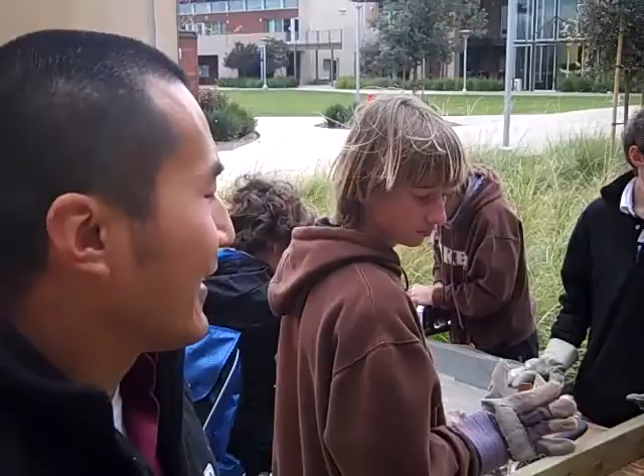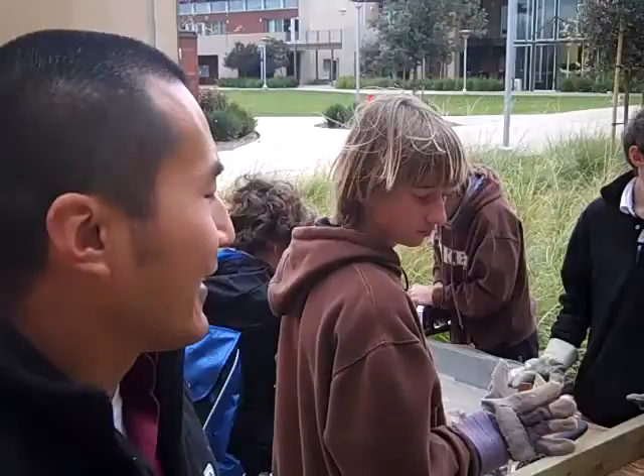Everything is kind of windy and the instructions are blowing all over the place, but the kids are working hard so we can get it done.